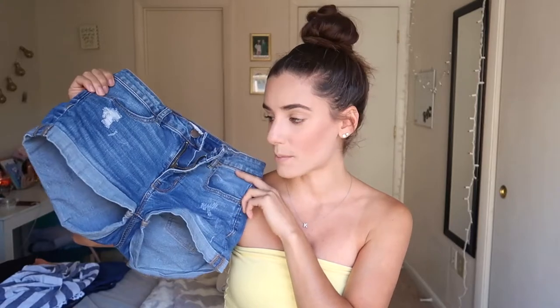The next thing I got is a pair of Bullhead shorts — that's PacSun — from Goodwill for under ten dollars. I just needed another pair for summer. They have a little rip on them and they're not high-waisted. One of my Goodwill goals is to find high-waisted Levi's and another is to find Lululemon — I'm on the hunt for those two things, so hopefully I'll come across them.